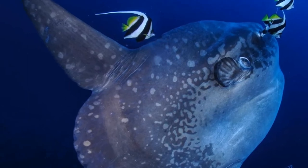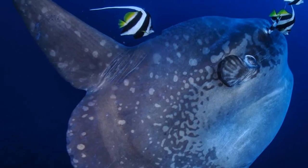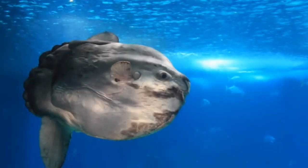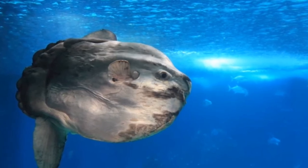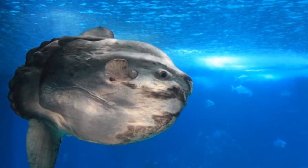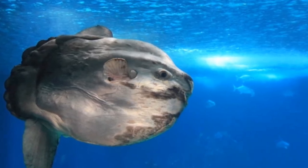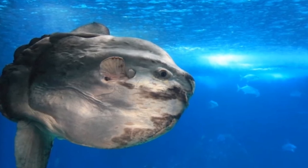In 1995, the Sunfish sailboat was inducted into the American Sailboat Hall of Fame as the most popular fiberglass boat ever sold. Tenth, sunfish can dive up to 2,600 feet. They generally hang out at depths of 160 to 650 feet, but can dive much deeper on occasion. In one study, scientists recorded a sunfish diving more than 2,600 feet below the surface.